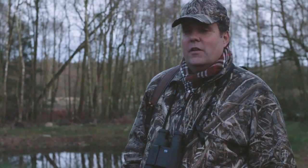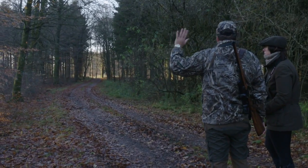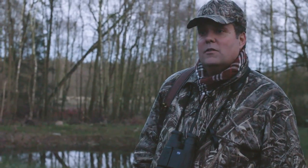We are here in the south of Denmark in our own forest in the Haderslev area, and today we are trying to see if we could get a fallow calf, some red deer, or some roe deer.